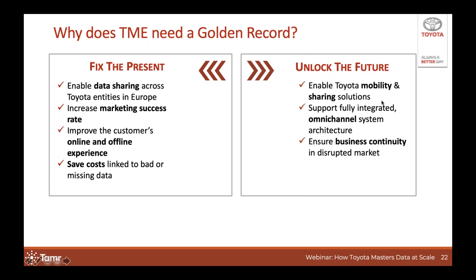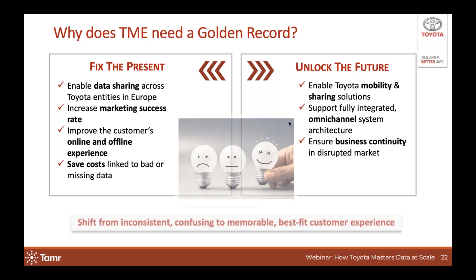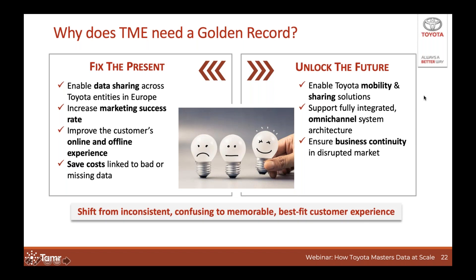More importantly, TME sees the golden record as a foundational item to unlock our future. The automotive market is going through a transformation phase, and car ownership is on the decline, so we have to enable Toyota's mobility and car sharing solutions being developed right now. Secondly, we are working on an omnichannel architecture to be the baseline for any customer interaction in Europe, in which having one shared customer dataset is really key. Finally, we have to ensure that business continuity is guaranteed in this changing, disrupted market.